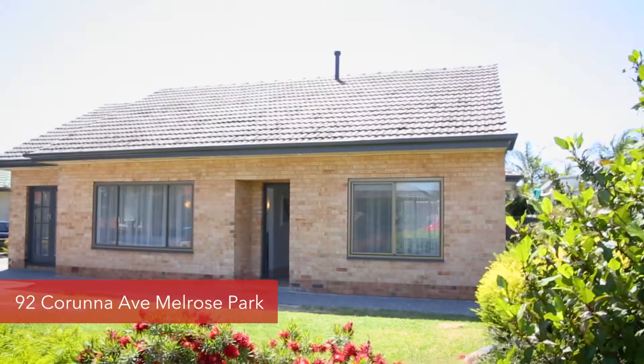Hi, Simon and Bec Tanner here from Tanner Real Estate. We're really excited to bring to you 92 Caronna Avenue, Melrose Park.